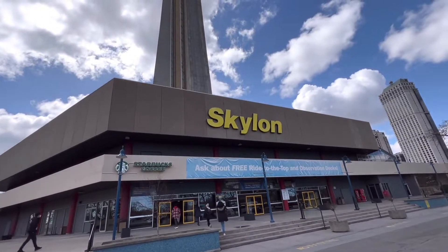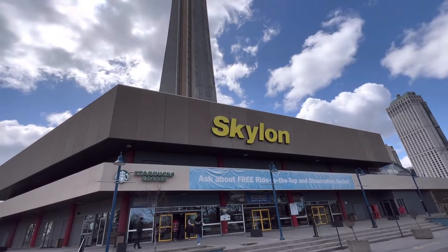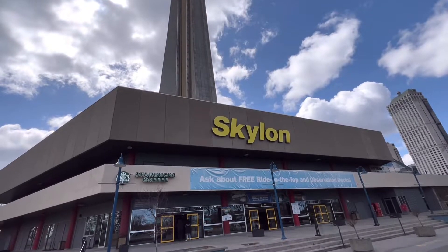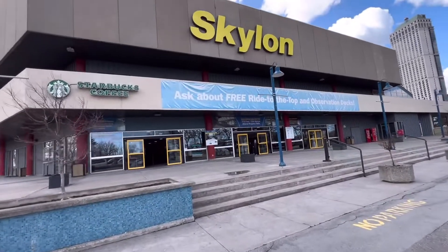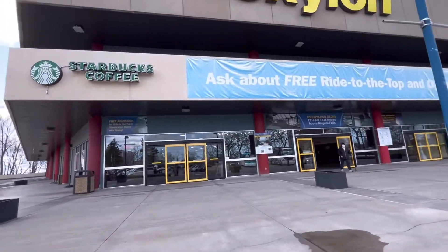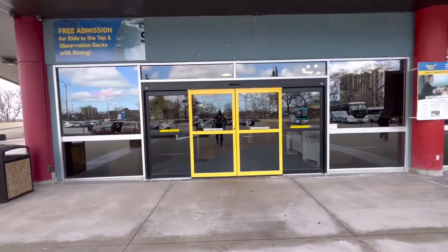Hello, this is our last day here at Niagara Falls, so we're going on this tower — they call it the Skylon. We'll see what we can see on the top of that tower, so we're going in. See you later guys!